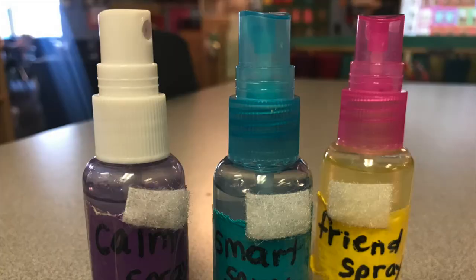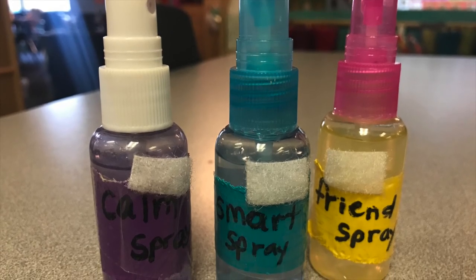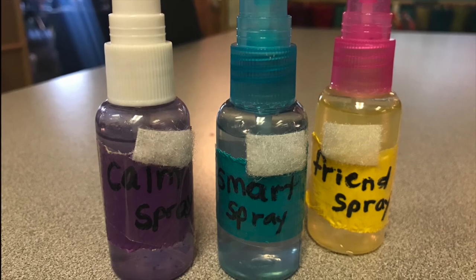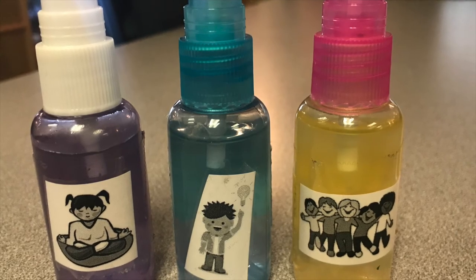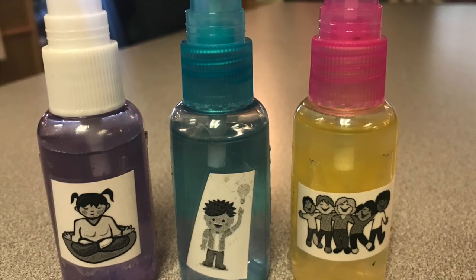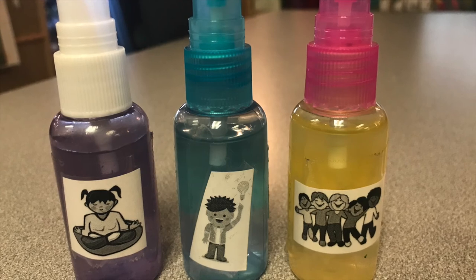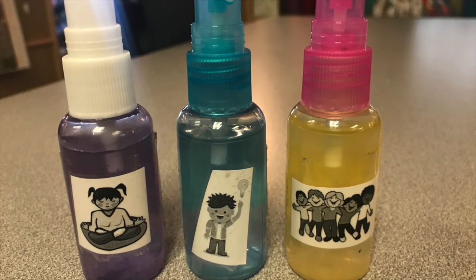I fill these almost all the way with water and then put in a few drops of perfume. When I see a kid struggling with one of these issues, I'll say, 'Looks like you might need some friend spray. I noticed you were just pushing your friend — let's go get a squirt and try it again.' It's something special and magical that's really going to help us work on whatever the skill is.